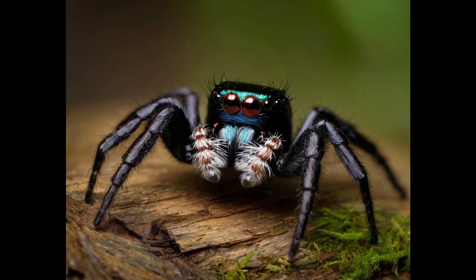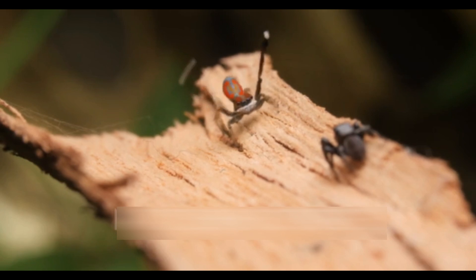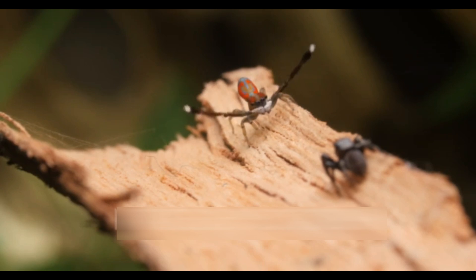Jumping spiders are renowned for their exceptional vision, a trait uncommon among arachnids. Their large anterior median eyes provide high-resolution vision, allowing them to accurately judge distances and identify potential threats or prey. This acute vision plays a crucial role in their hunting strategy, as they are capable of stalking and pouncing on their prey with impressive accuracy.